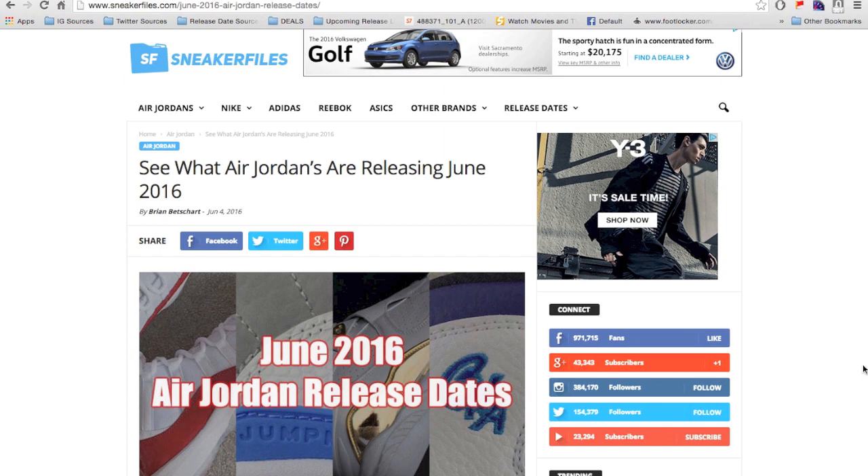Leave a comment below letting us know what pairs you're planning on picking up this month, and if there's anything else you'd like to see sneakerfiles feature. We still want to do the Sneakerhead Spotlight, featuring your collections on the channel, but it's been hard — a lot of people are willing to do it but then don't actually shoot the video. I totally understand everyone has their own life and priorities. Leave a comment below, thanks for watching, stay tuned to sneakerfiles.com, and if you haven't yet make sure to subscribe.